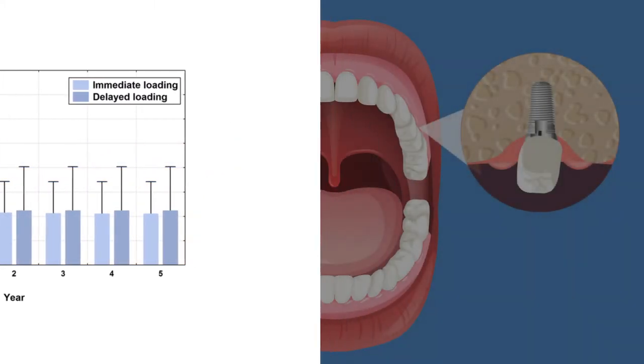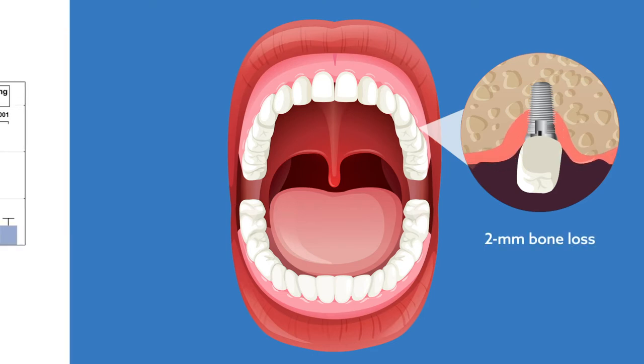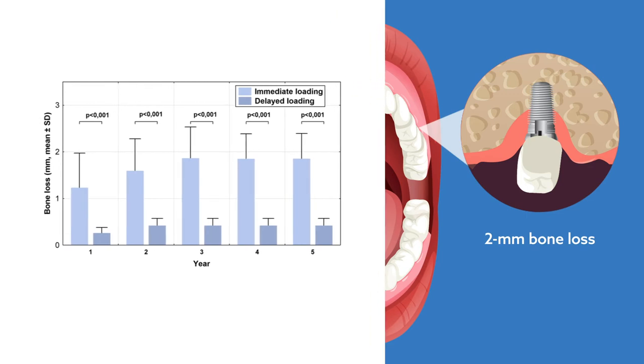The three cases of implant failure observed throughout the entire study occurred solely in the immediate loading group. Although bone loss was well below the 2 mm limit set by the 2007 PISA consensus, bone loss was significantly lower in the delayed loading group.